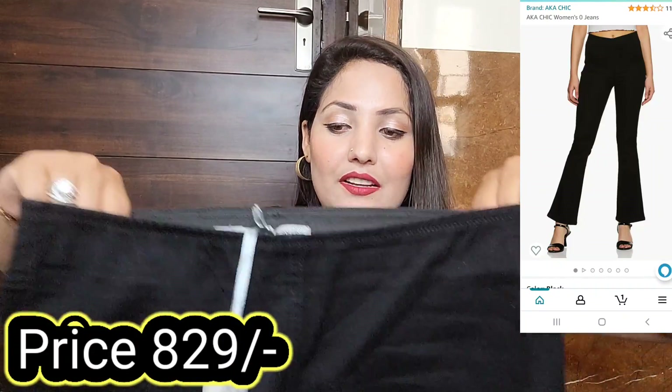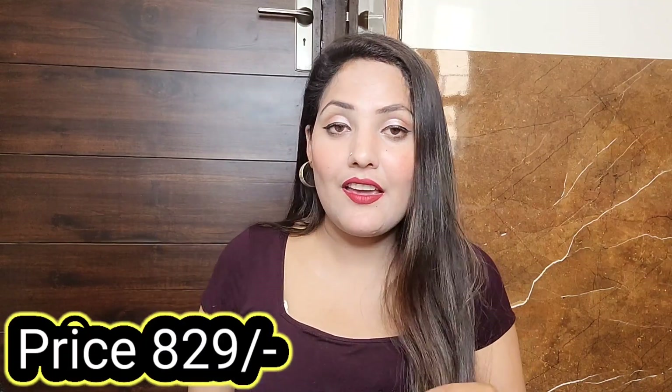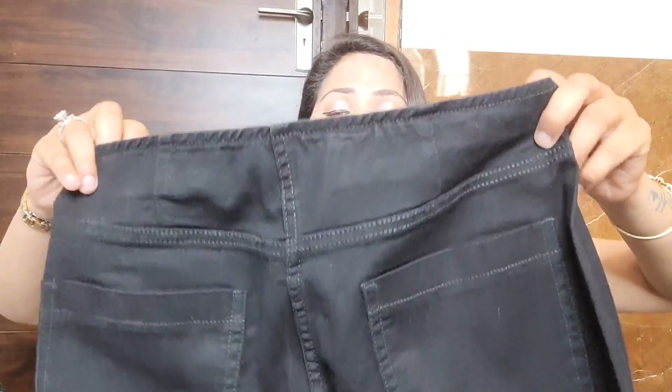Unlike the blue jeans which weren't very stretchable, these are quite stretchable. I picked size 32 and they fit me really well. They are bell bottom style and look great when worn. You can see some dust on them because I've already worn them before. I wore them with the leopard print top and the combination looked really nice.